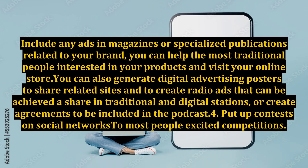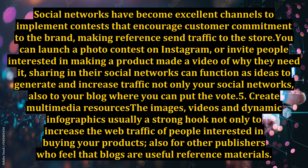Or create agreements to be included in podcasts. Point 4: Put up contests on social networks. Most people love competitions. Social networks have become excellent channels to implement contests that encourage customer commitment to the brand. Making referrals send traffic to the store — you can launch a photo contest on Instagram, or invite people interested in a product to make a video of why they need it. Sharing in their social networks can function as ideas to generate and increase traffic not only to your social networks, but also to your blog.